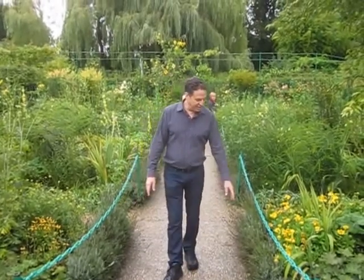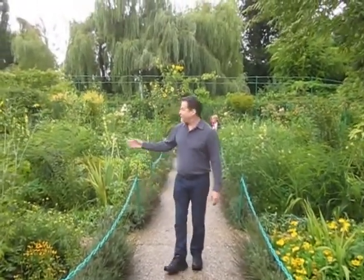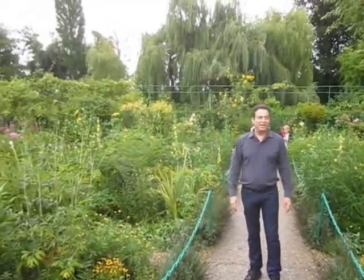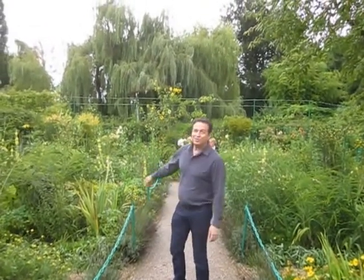This major walkway here is lined with rows of lavender. And then we have a lot of dahlias and many other flowers. The birds just love it here. And in the back, you can see a wonderful weeping willow framing the garden.